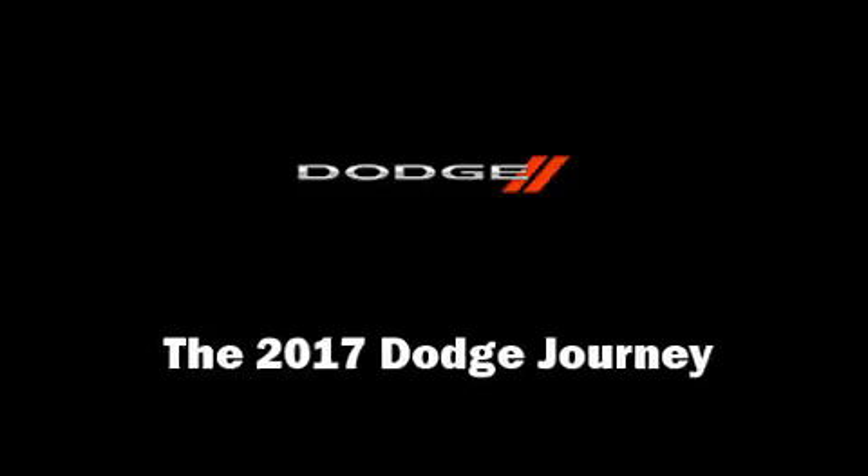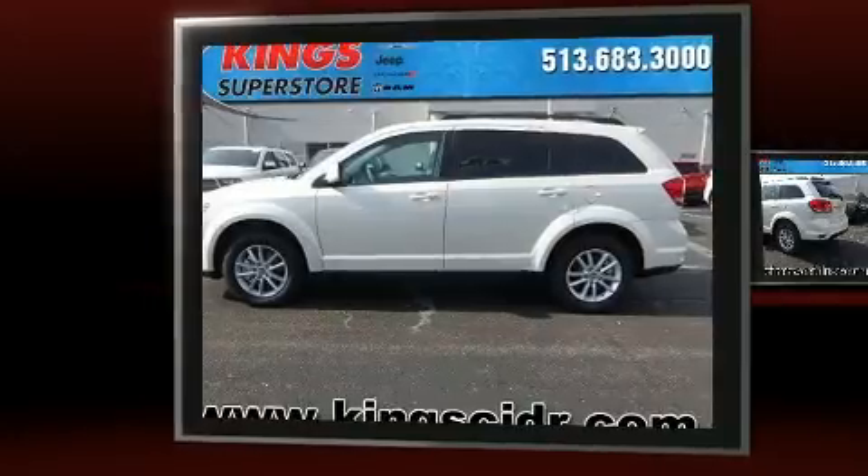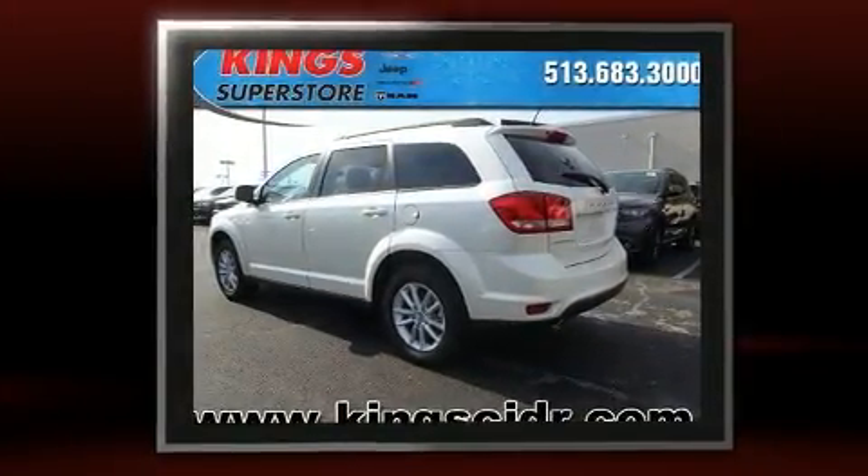Get excited about the 2017 Dodge Journey. Under the hood, you'll find a six-cylinder engine with more than 270 horsepower, providing a smooth and predictable driving experience.